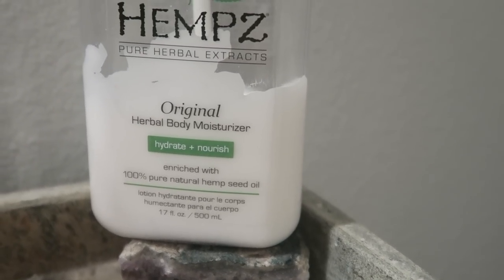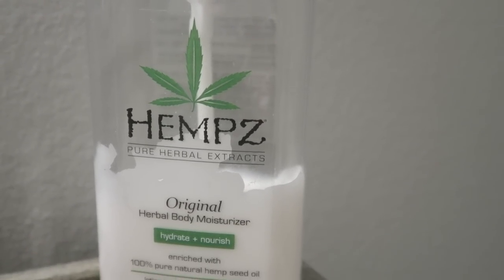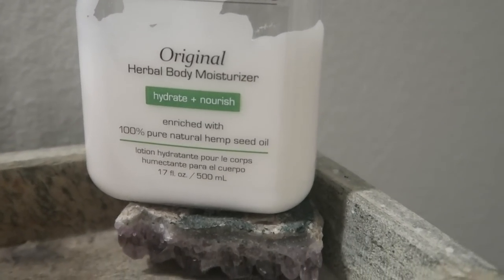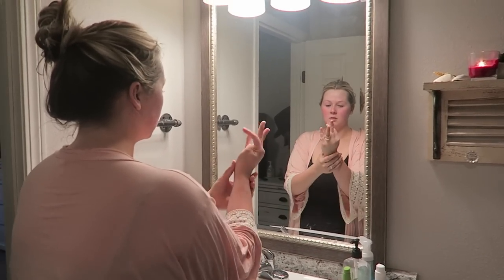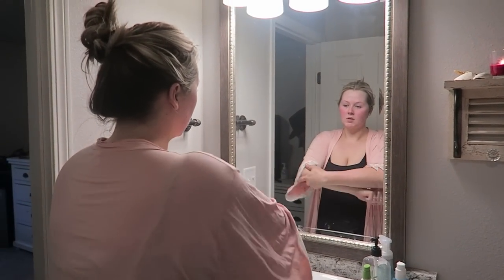The second to last step in my routine is putting on some of this Hemp's lotion. I've been using this since I was probably 18 or 19 years old — I always go back to this. It smells great and it's so moisturizing. It's just the best lotion I've ever used.